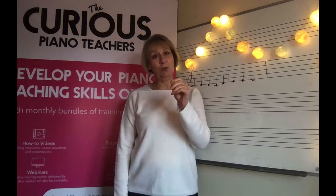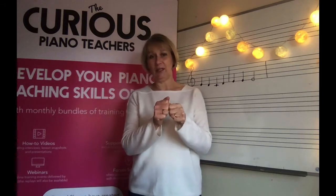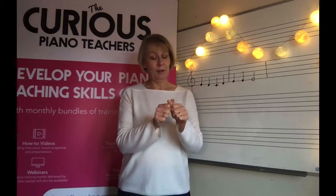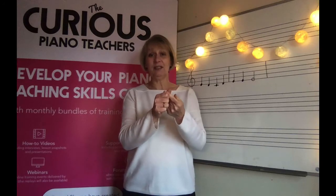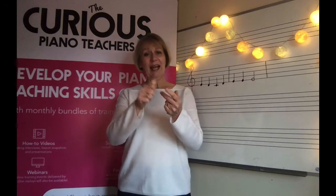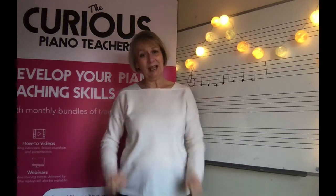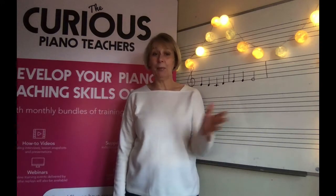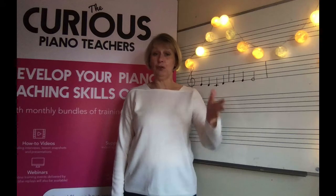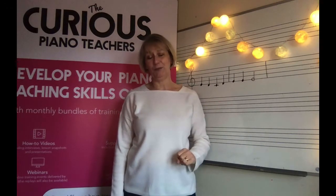In this video we're going to cover the hard work that happens in the first stage, the cognitive stage, and then the blending of activities that happens at stage two, which is the associative stage, and the clearing of headspace when stage three or the autonomous stage is reached. By the end of the video you'll be able to map the different learning stages your pupils go through onto a timeline for how they learn notation.